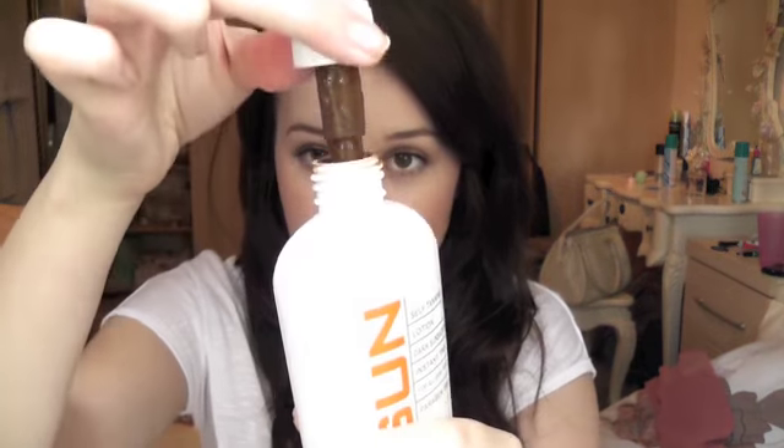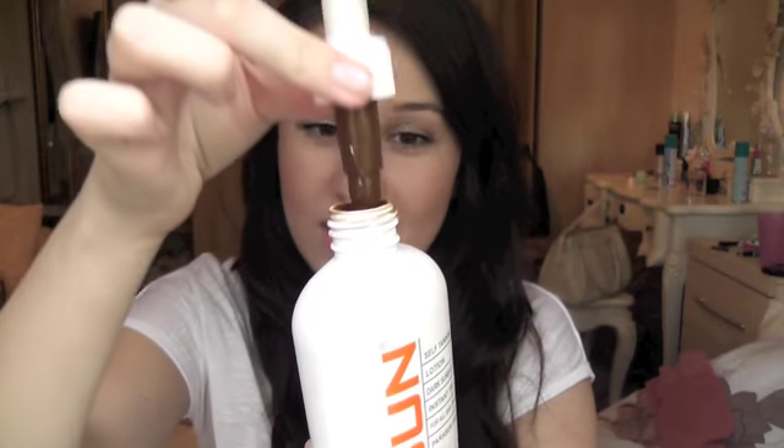I have the Very Dark Instant Tanning Lotion, and this looks so scary — look at what it actually looks like. It's like brown, but this is one of those instant tanners so you get an instant colour. And this smells amazing — it smells like marzipan. Oh my god, it smells so good. This is definitely my new favourite — I love, love, love this.